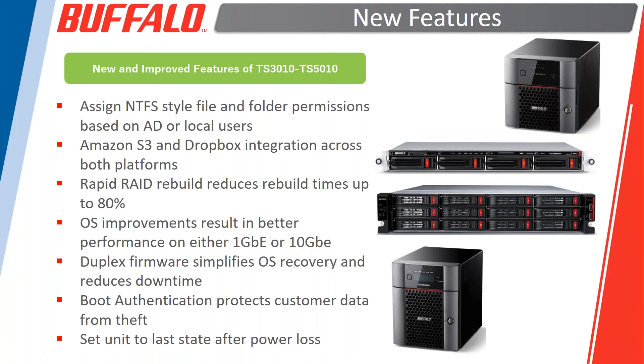On general OS improvements: if you look at the comparison sheet between last-generation units and these, several features are gone — mostly consumer-oriented features. The system has been streamlined to business-related and business-focused features only, and as a result the system is noticeably faster at the OS level. The duplex firmware simplifies OS recovery, reduces downtime, and reduces the possibility of data loss.